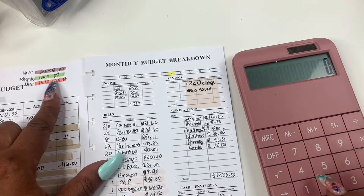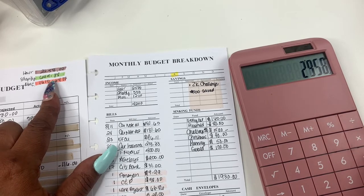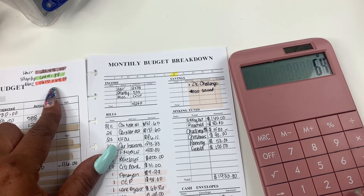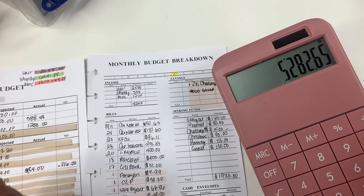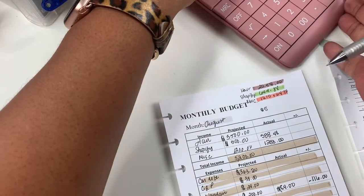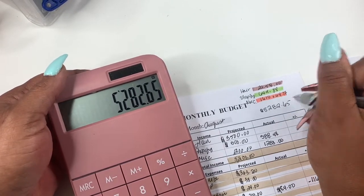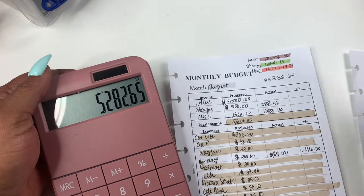So I'm going to add those up: $29.58 plus $6.49. That was $5,282.65. So what I made in income — I put a little period here but that is not supposed to be there. So if we look at it, the most of my income comes from me doing hair.